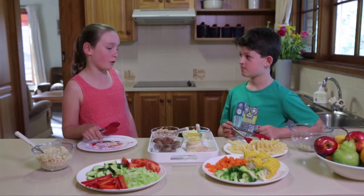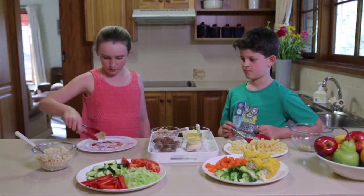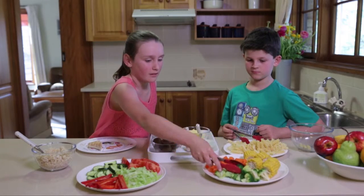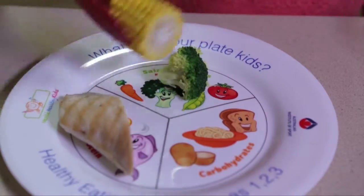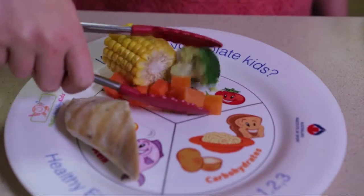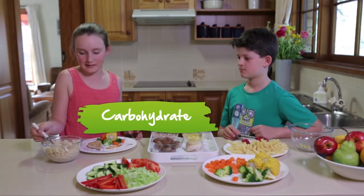Got it. I'm going to start with protein. I love chicken. Then some broccoli, corn and carrot. And finally, my carbohydrate — some brown rice. Yum.